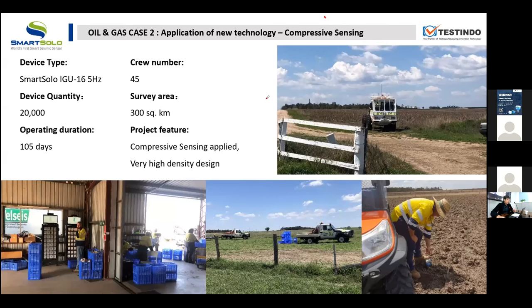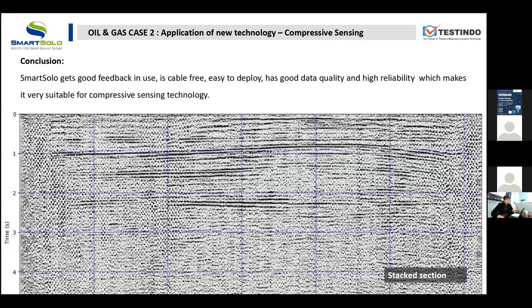SmartSolo gets very good feedback in this use case — it is cable-free, easy to deploy, and has very good data quality, high reliability, and is especially flexible. This makes it very suitable for compressive sensing technology and other new technologies in the future. Here is a stack section, and you can see the reflection interface very clearly.